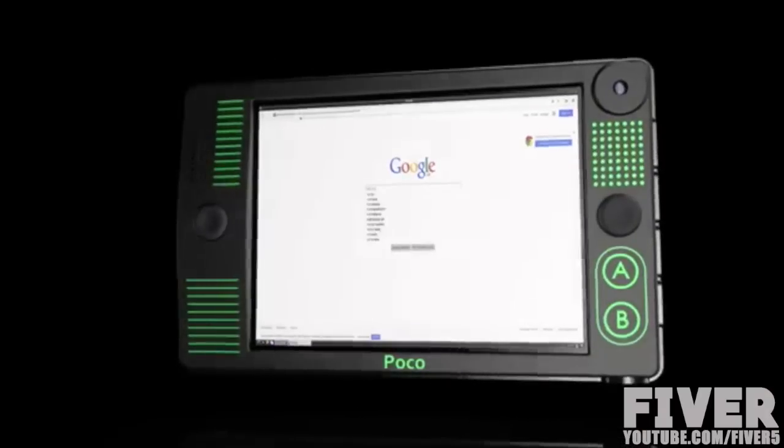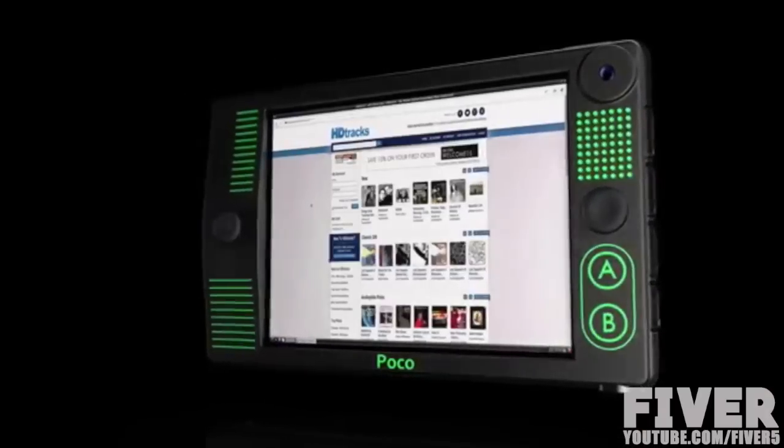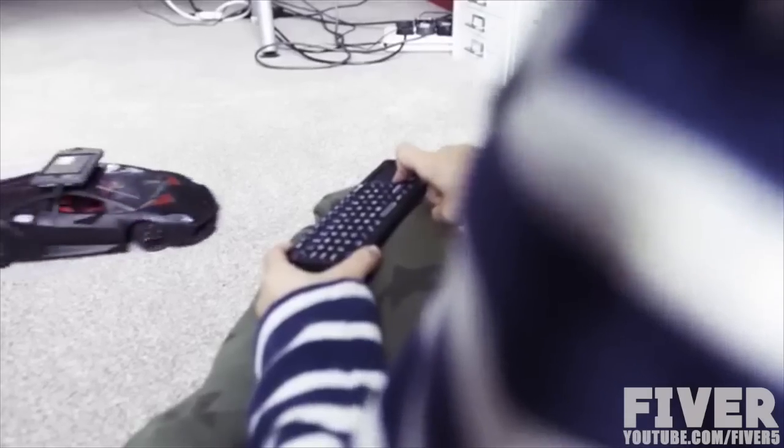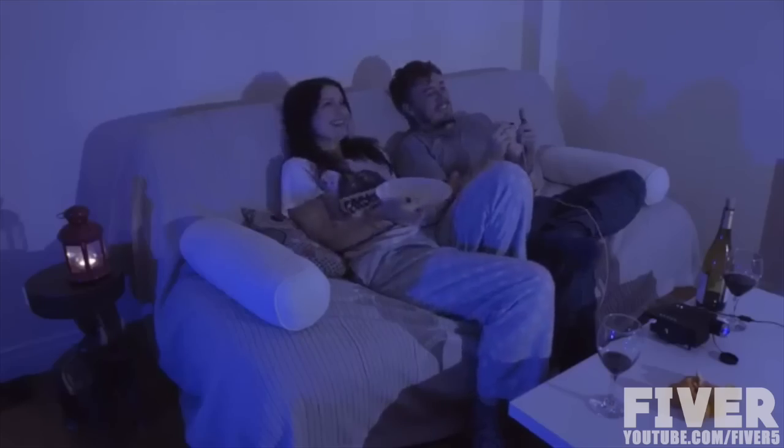Poco is crammed to the max, full of high technology. There are over 400 components which have been shoehorned under the hood of Poco. It's been designed to be easy to break out so you can easily modify the Poco to turn it into another kind of device.